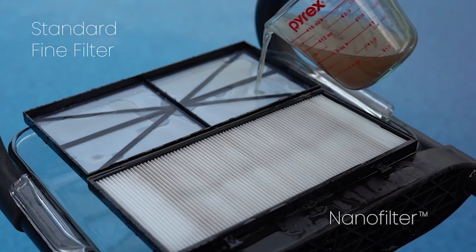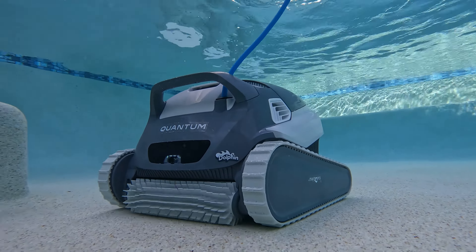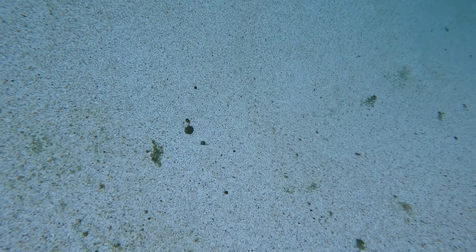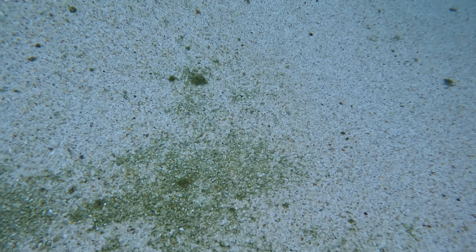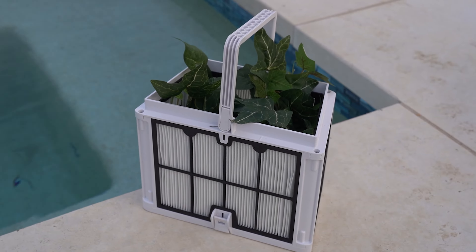How? Through an advanced process called sieving, small particles are filtered out from your pool water, leaving you with a crystal clear pool. If you struggle with small debris, algae, or even just cloudy pool water, you'll want a robot with nanofilters.